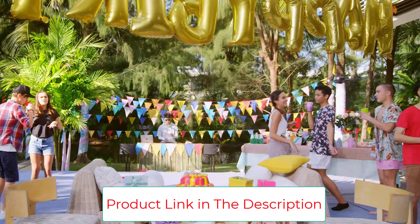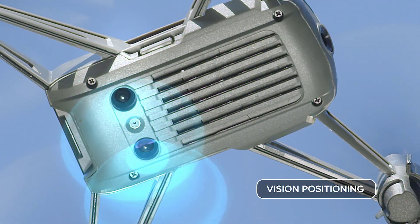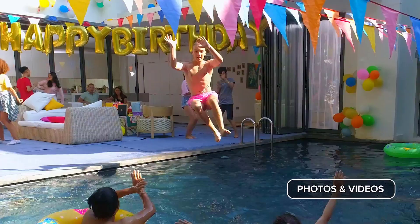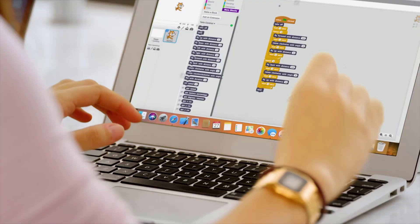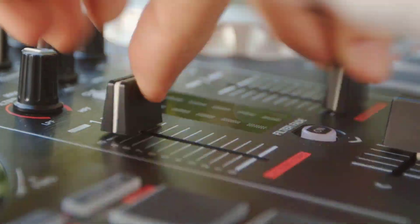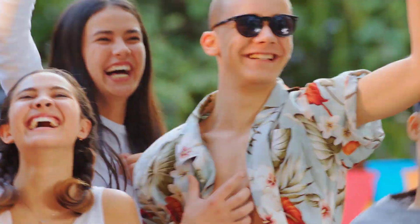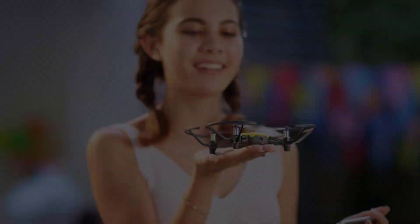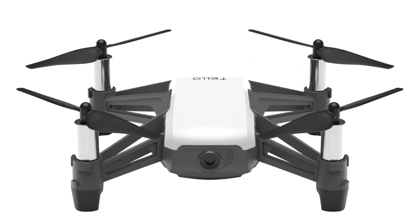Overall, this is a great starter drone for kids and adults who want to capture an aerial perspective while traveling. Weight: 79.9 grams. Flight time: 13 minutes. Video: 720p. Lightweight build. DJI-powered flight controller. Good for kids. No need to register with the FAA.